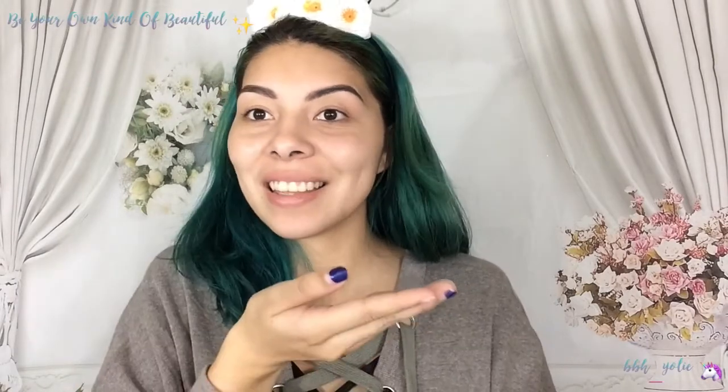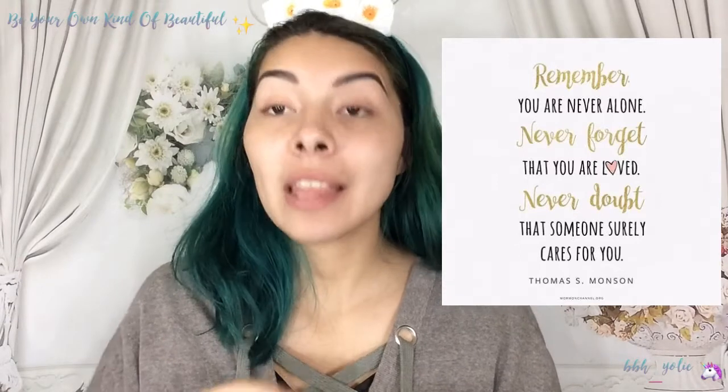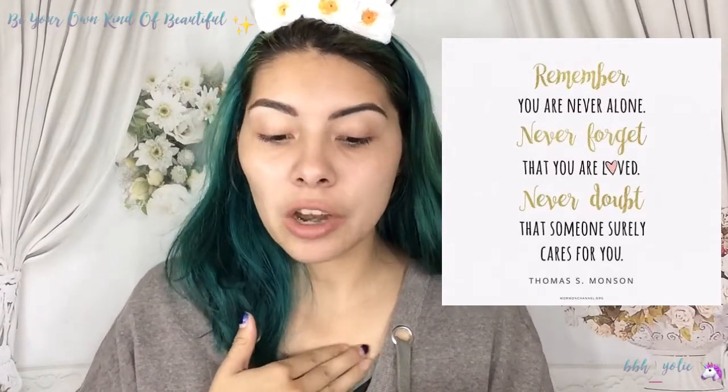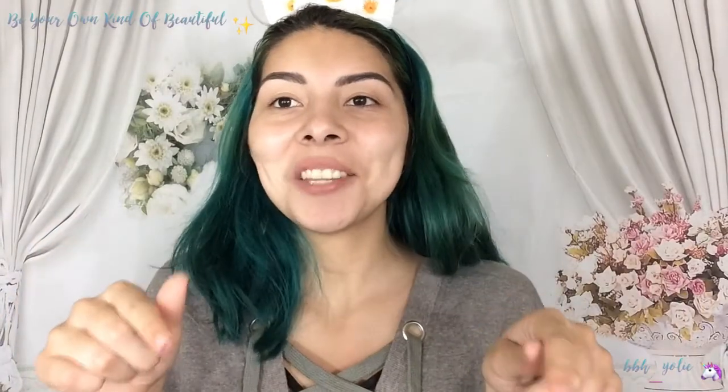Today's quote is: Remember, you are never alone. Never forget that you are loved. Never doubt that someone surely cares for you. Okay, so with that being said, let's just jump right into the video.